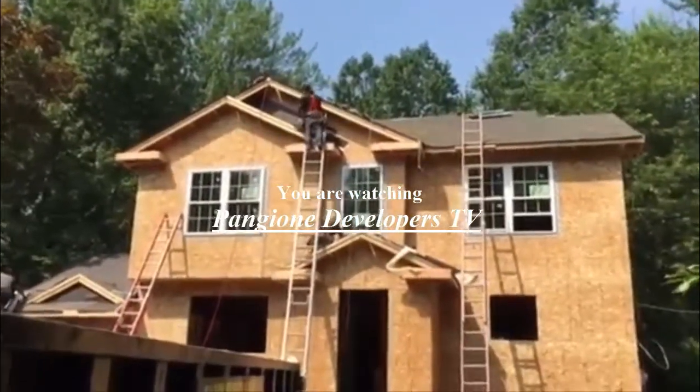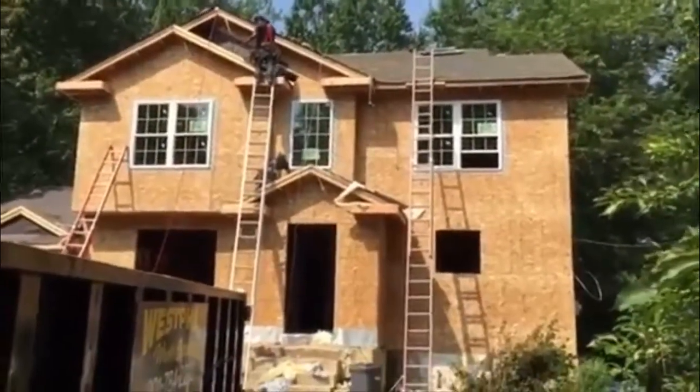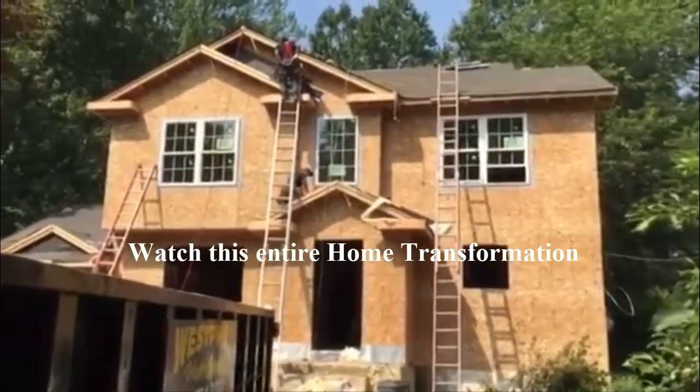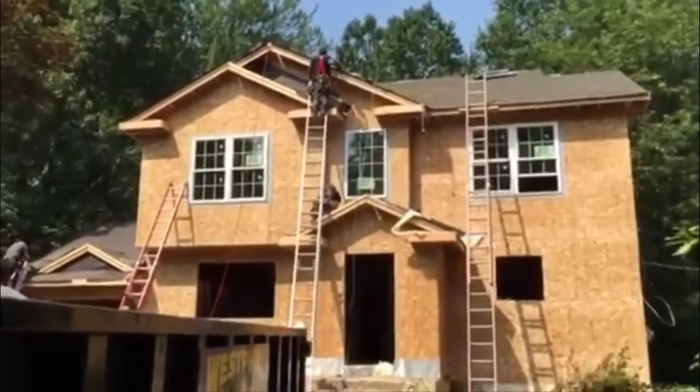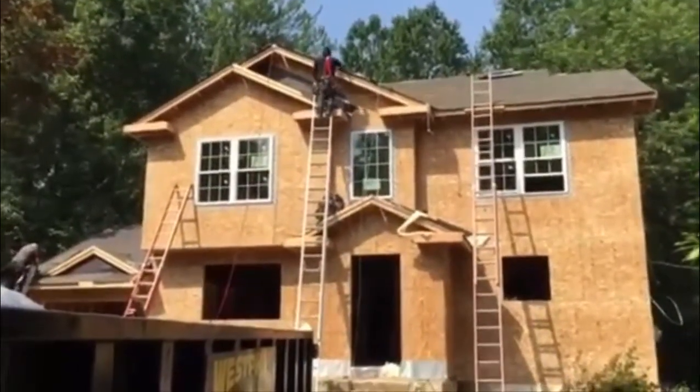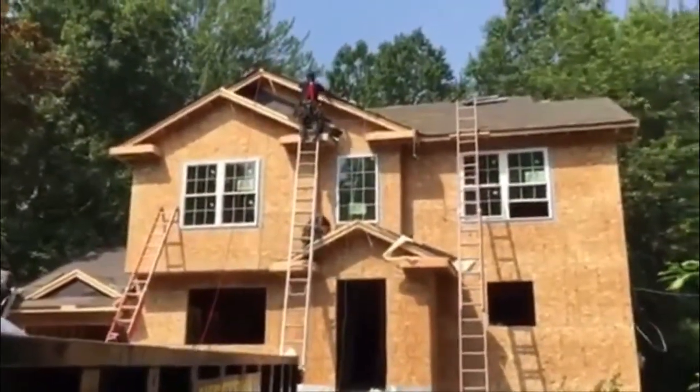We have the windows going in also. And we're going to have this sealed up with the doors in place, the windows in place, the shingle on the roof. We got this all coming together.